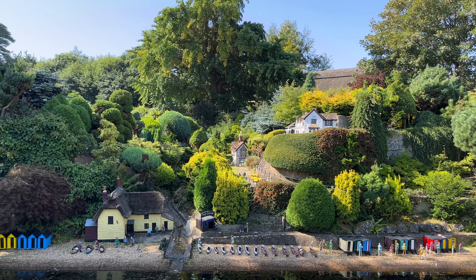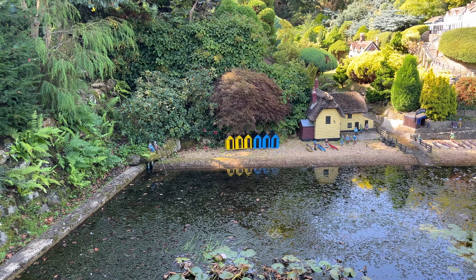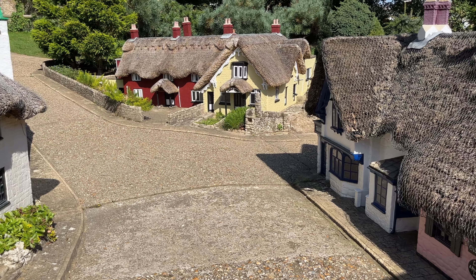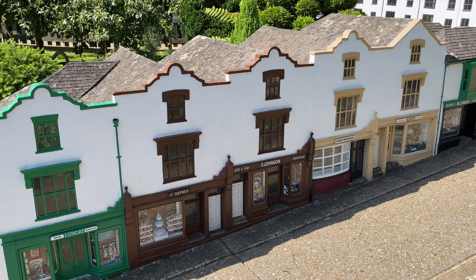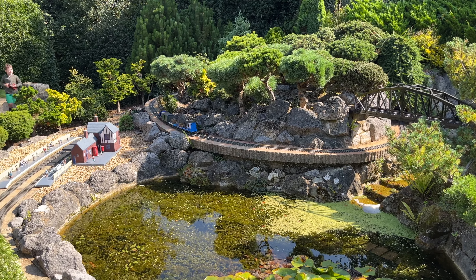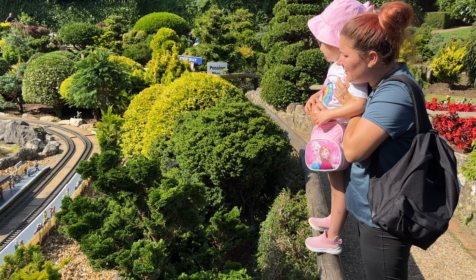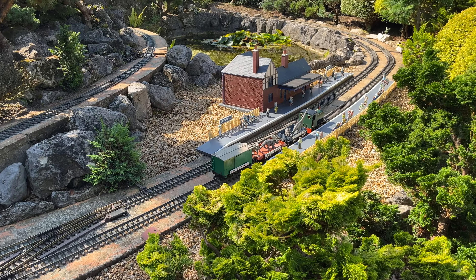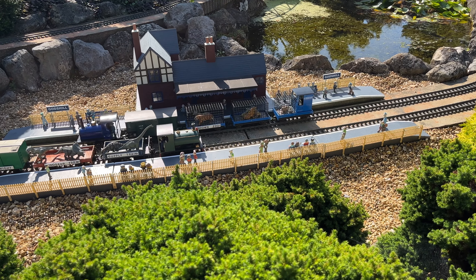Nearby Shanklin Chine and Old Village can also be found here. Trains potter around the tracks, moving dinosaurs and tigers.